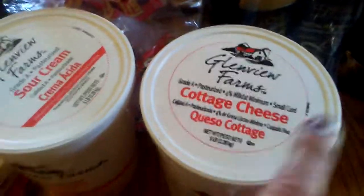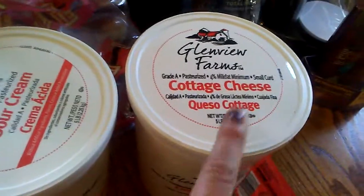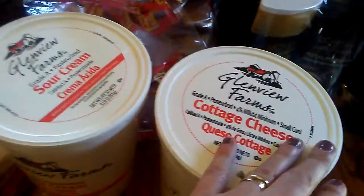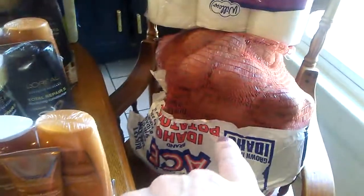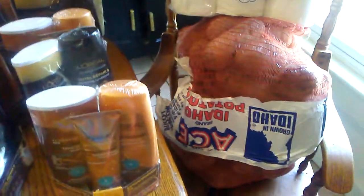Cottage cheese. Did you know that the full-fat cottage cheese has less carbs than the reduced fat? That happens a lot with your carb intake, so that's always good to look at. It's not fat that makes you fat — it's sugar. Pepperoni. Only two things of butter because I was not happy with the prices anywhere. And a 50-pound bag of potatoes. Now I think that's all of the food stuff.